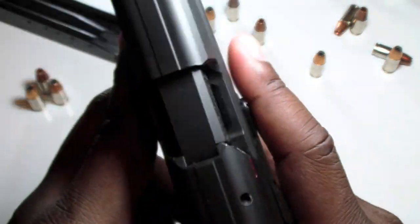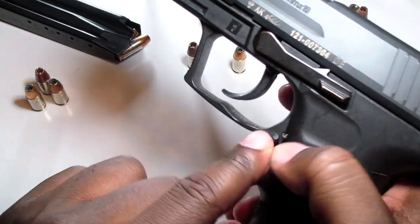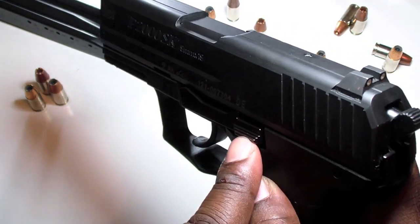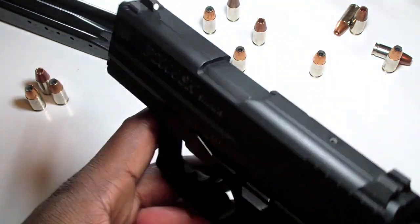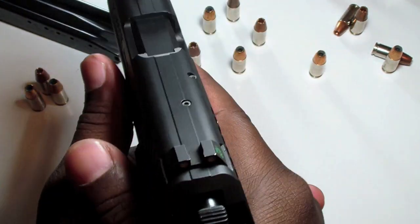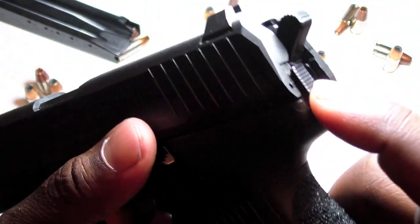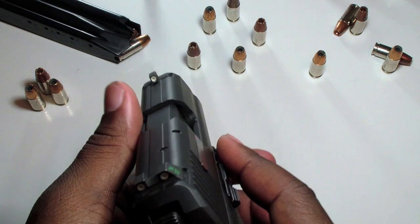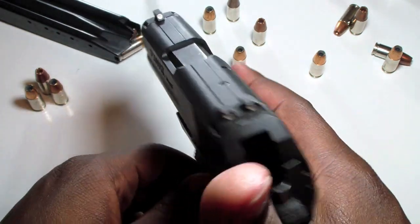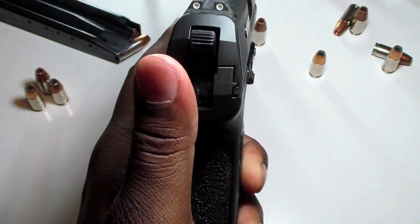This gun is extremely ambidextrous. Whether you're left-handed or right-handed, you can pick it up and it feels like it was made for you. There's an ambidextrous slide release on both sides, and an ambidextrous magazine release on both sides as well. The only thing that isn't ambidextrous is the decocker, which is on the back left side of the gun — though that's not much of an issue since I can just bring my thumb around and decock it with my left hand.